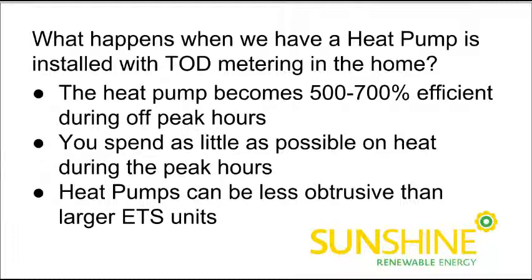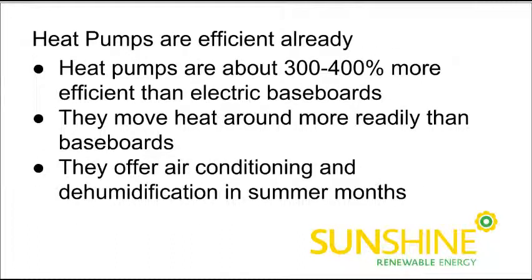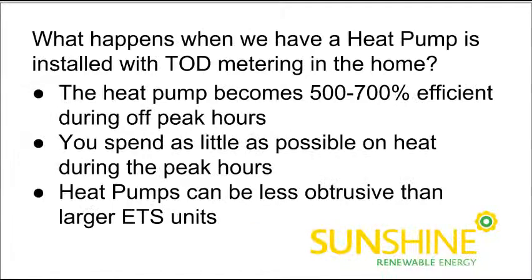You spend as little as possible on heat during the peak hours when you have a heat pump, because it's 300-400% more efficient than electric baseboards — that's what we're getting during peak hours. So when we would normally pay the most for electricity, we're using the most efficient device to create heat in an area rather than electric baseboards. During the off-peak hours, that heat pump increases its efficiency thanks to the lower cost of electricity.